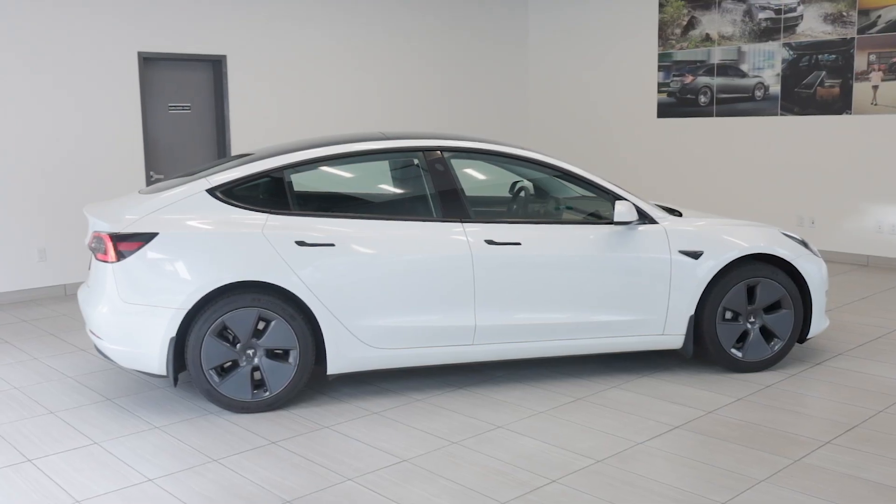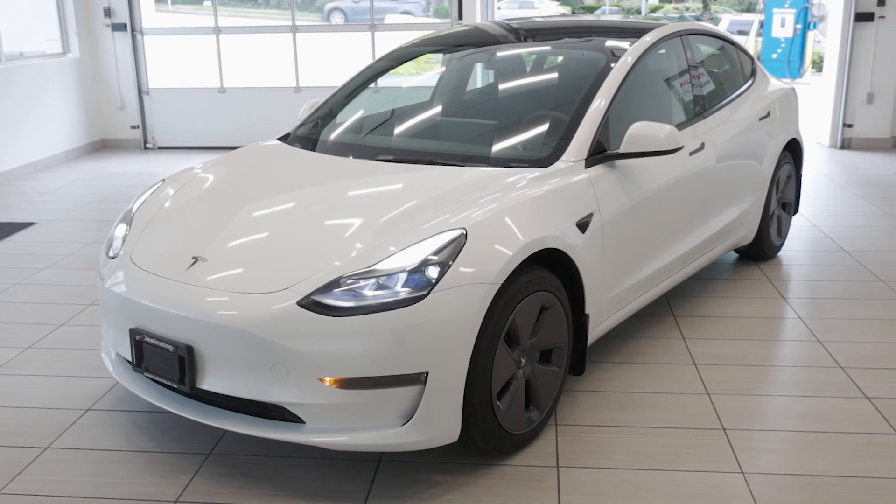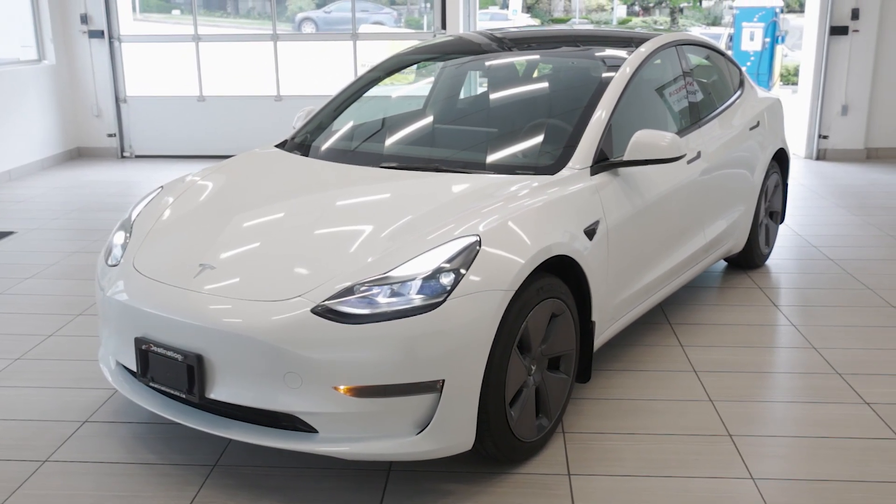So don't miss your chance to own the future of driving. Visit us at Destination Honda Burnaby today and come check out this Tesla Model 3.